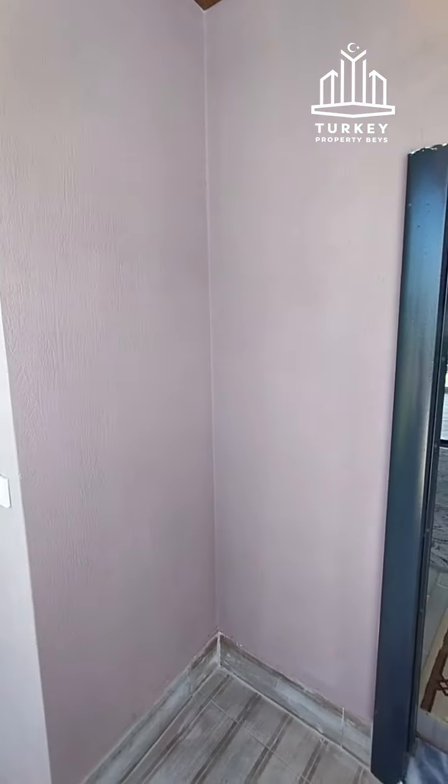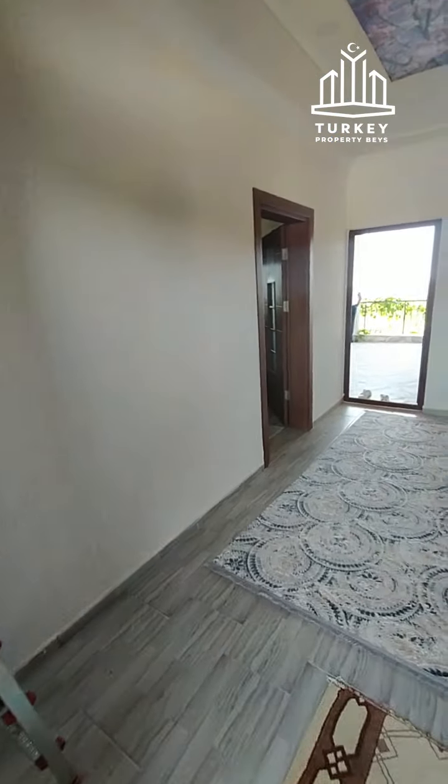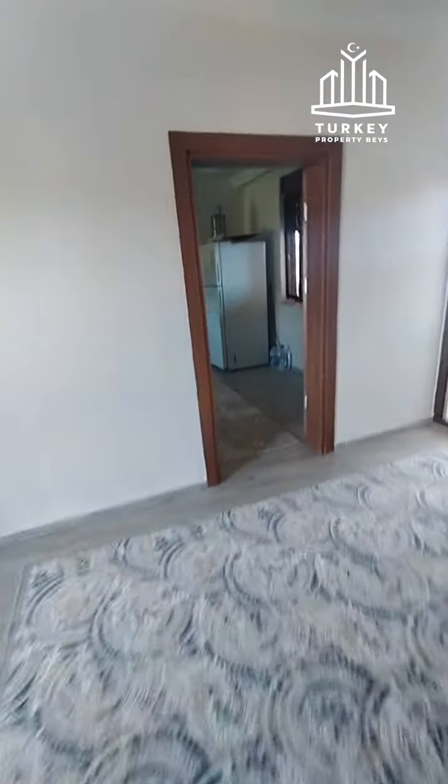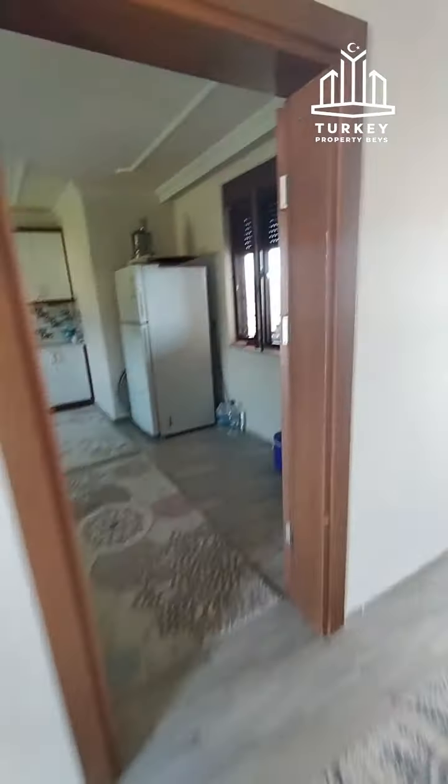Inside the upper floor, as you enter, we have a bathroom on the right with a toilet and shower. It's all tiled — good quality materials have been used in this property. This is the second kitchen as I mentioned earlier; you can put a big dining table there if you like.